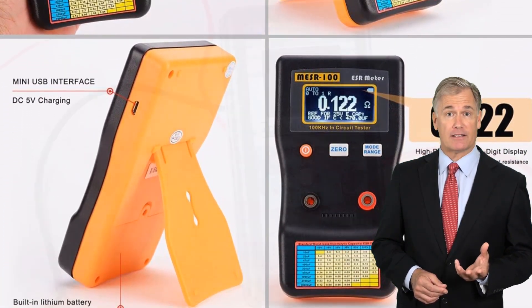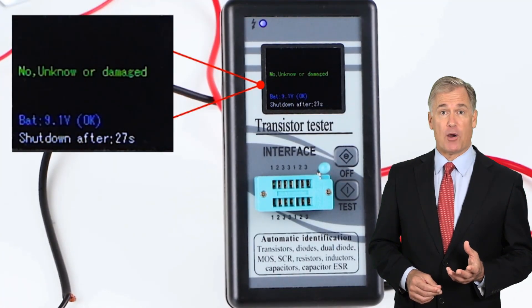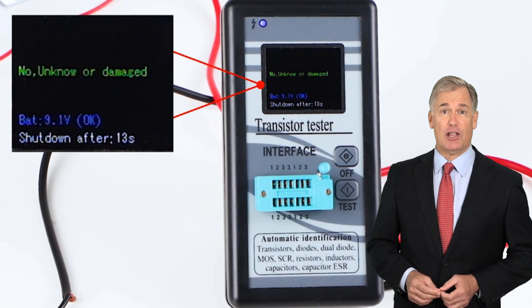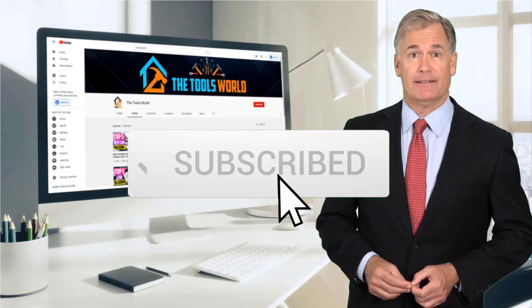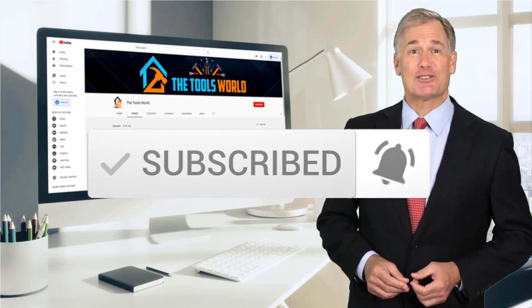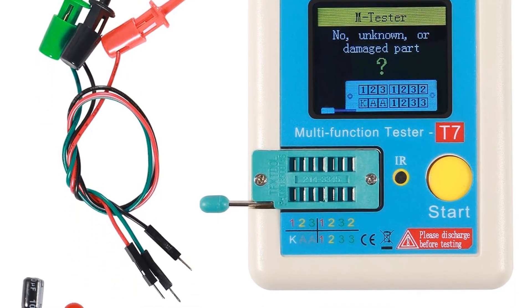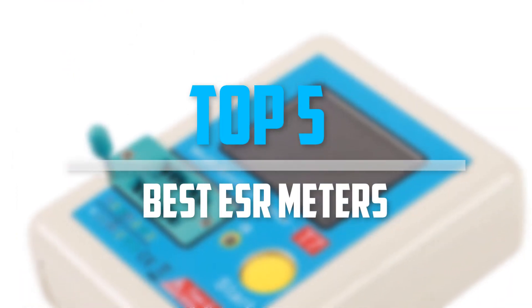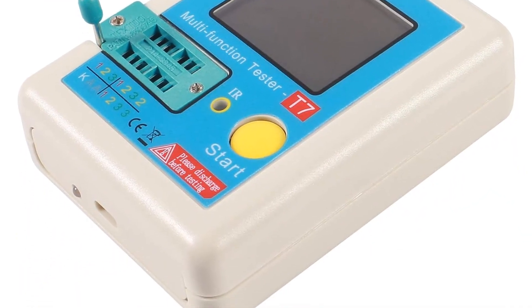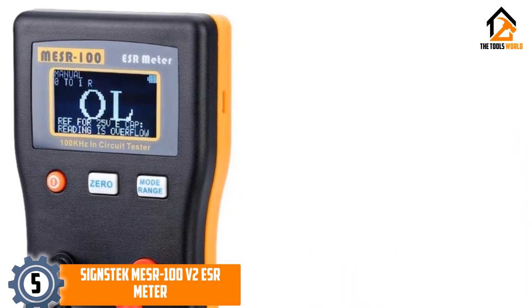You can see their latest prices and find out more information about these products by using the links below in the description. Don't forget to hit the subscribe button. Are you looking for the best ESR meters in your budget? In today's video, we break down the top five best ESR meters available on the market.